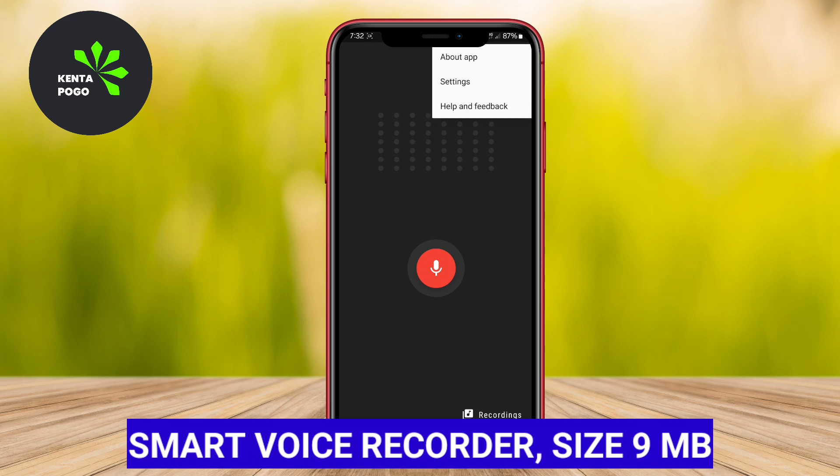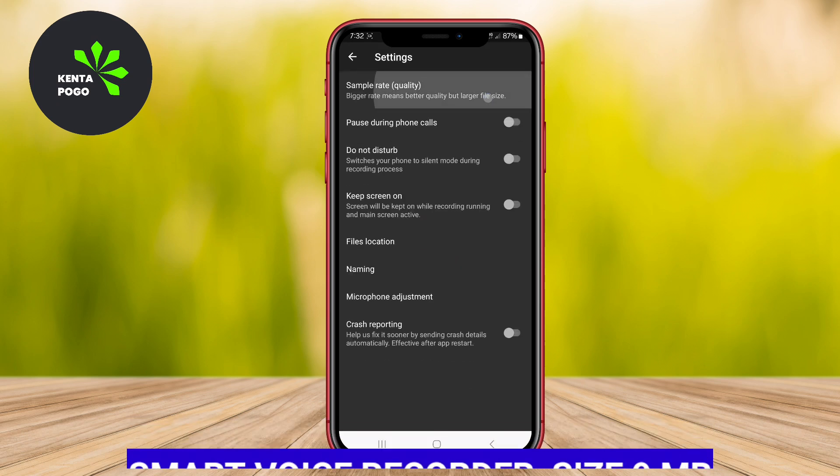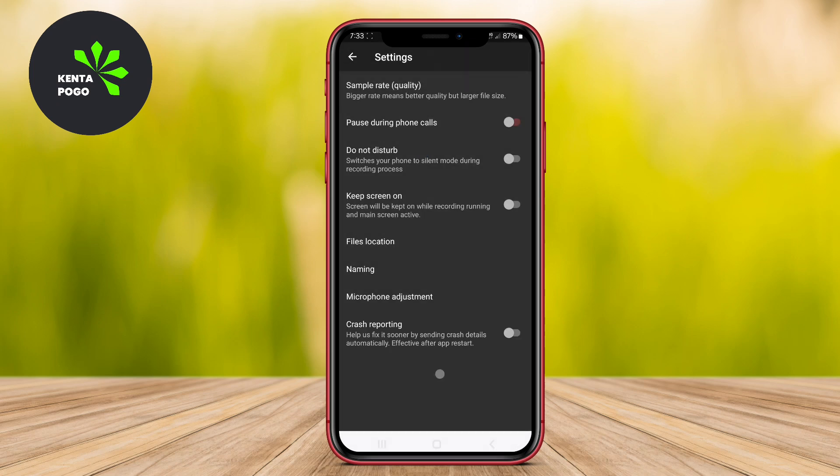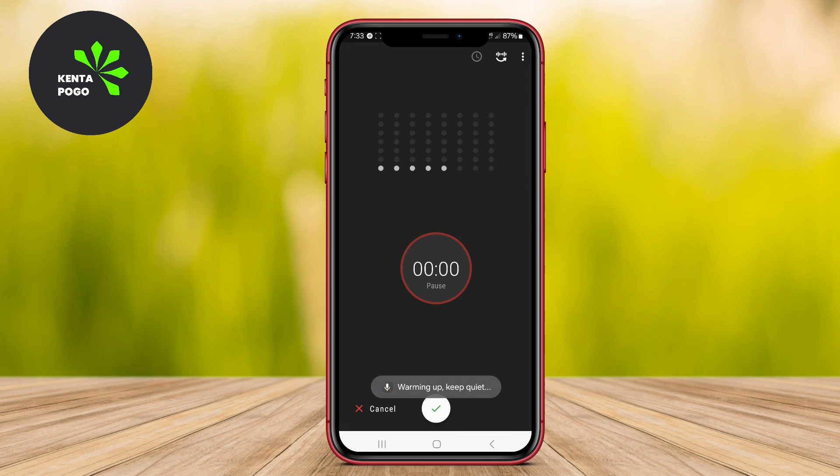Smart Voice Recorder is designed for high-quality audio recording and is particularly useful for long recordings, such as lectures and meetings. It features an automatic skip silence mode, which helps save storage by not recording during silent periods. The app supports a variety of audio formats, provides a simple interface for easy navigation, and allows users to share recordings via email or upload them to cloud storage services.